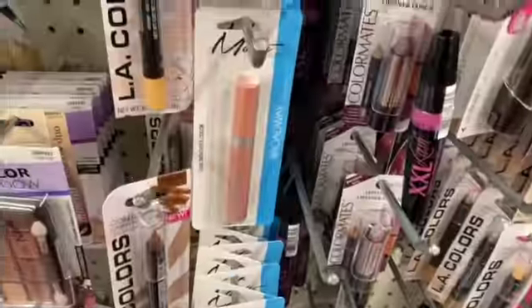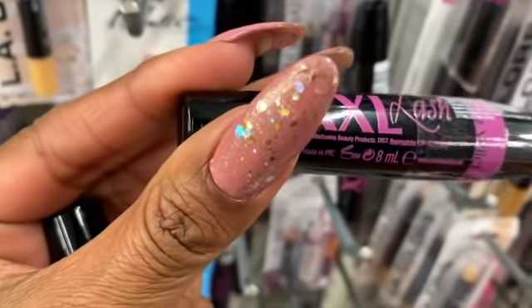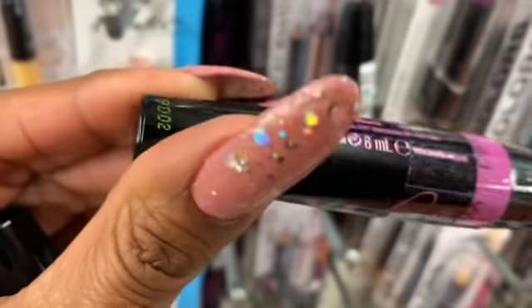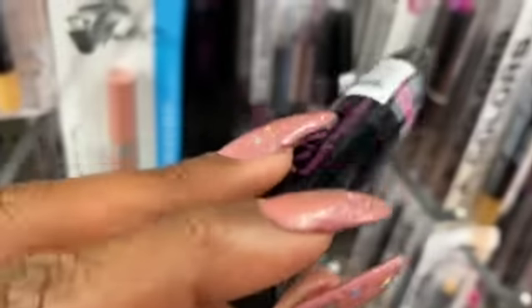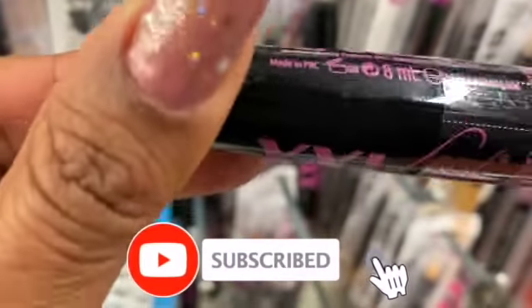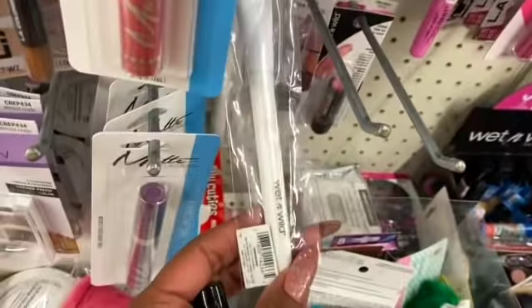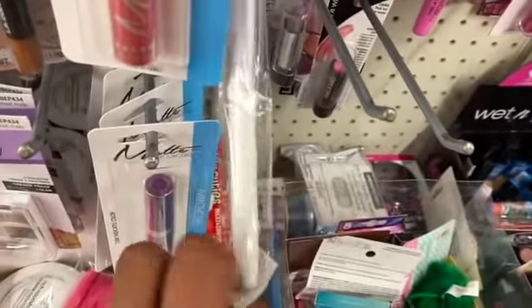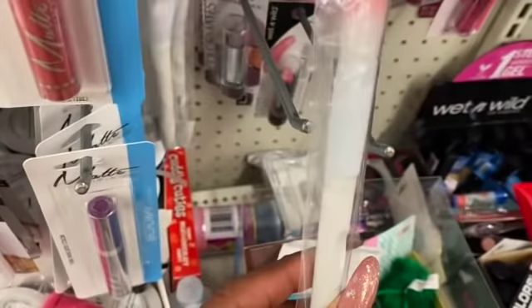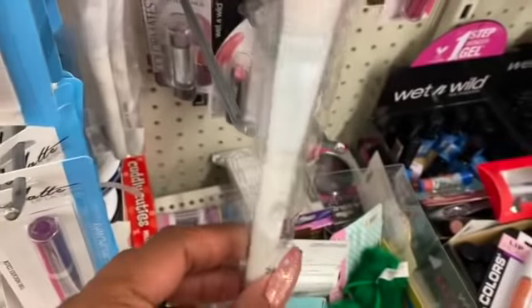These are definitely new as well — the Wet n Wild Extra Extra Large Lash Mascara. I want to say it's in black but I'll have to check. They also have the Wet n Wild foundation brush; they only have this one available here. Definitely new at this location.